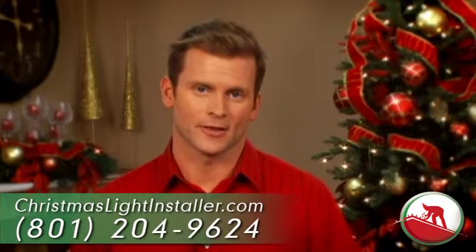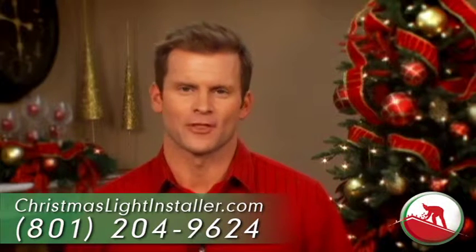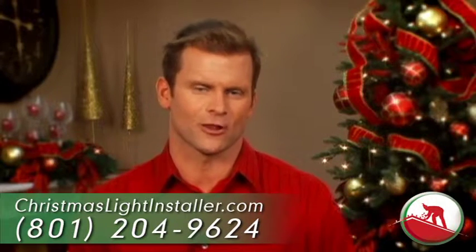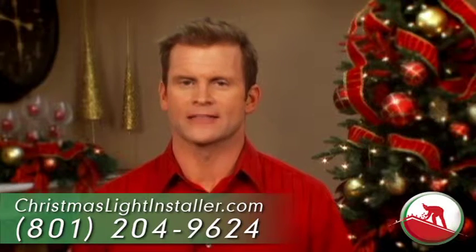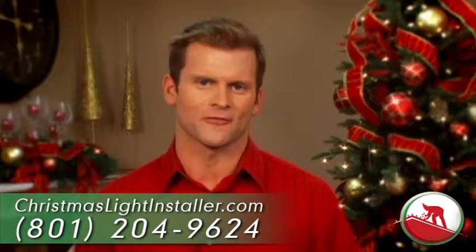Do you want to hire a Christmas light company this year that knows what they're doing? Hire christmaslightinstaller.com. All of our installers have been through an intensive Christmas light installer university. We want to install your lights, maintain them all season, and remove them without you ever having to lift another finger again.